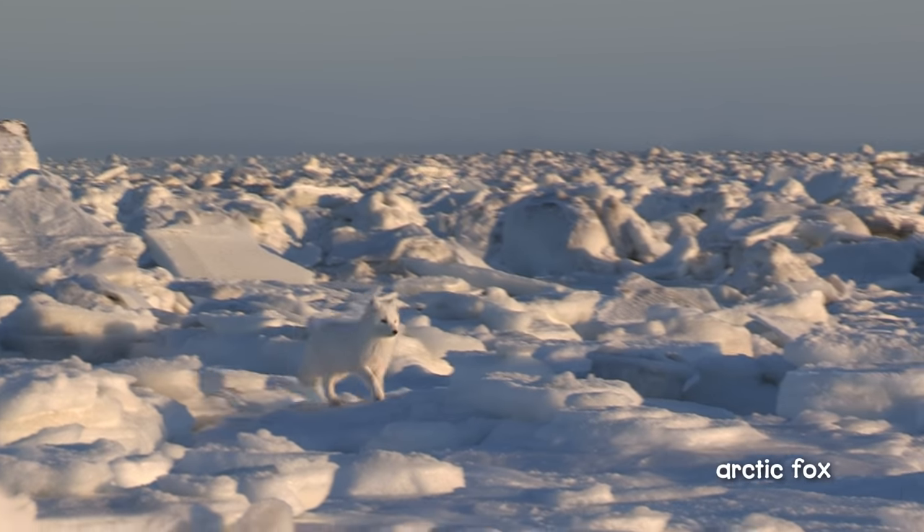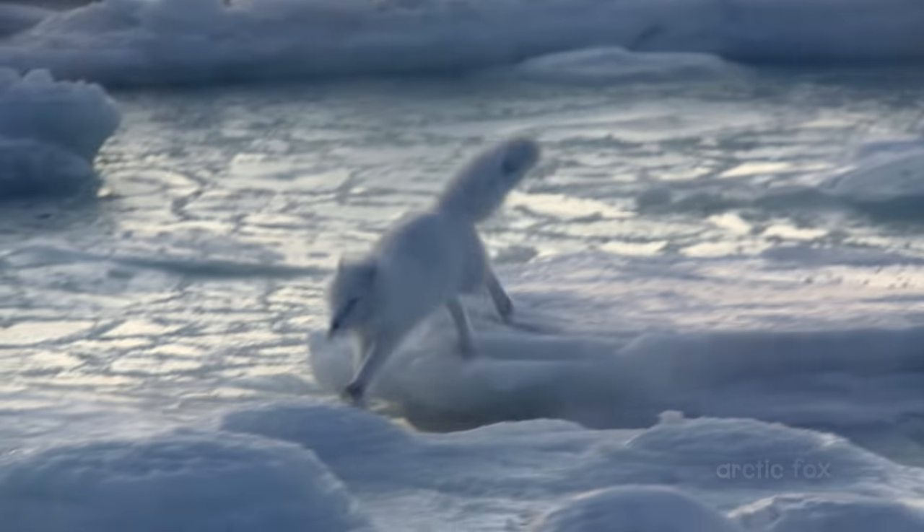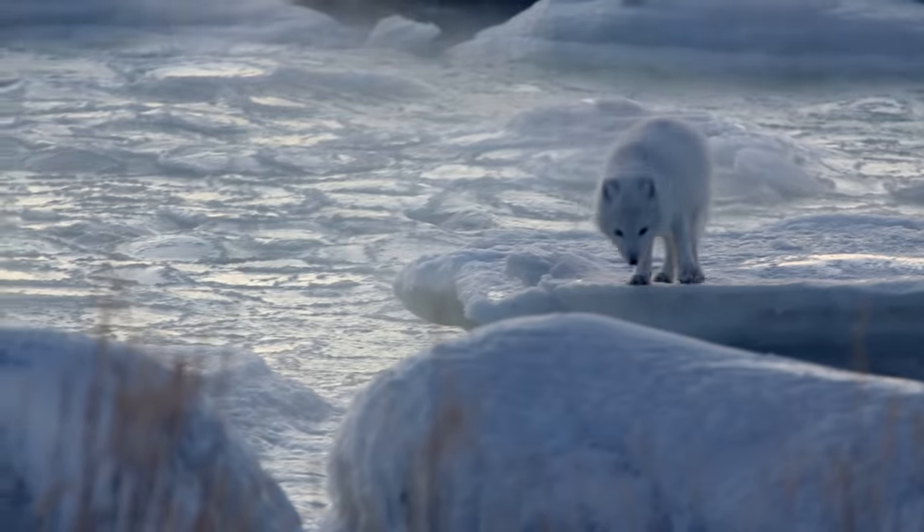Here come Arctic foxes. They don't seem to mind the cold. They have thick fur coats. They even have fur on the bottoms of their feet and in between their toes.